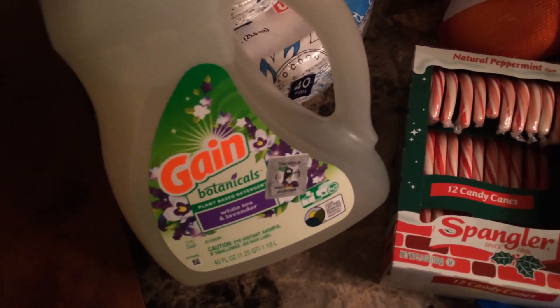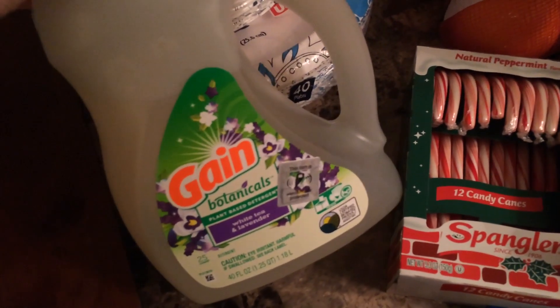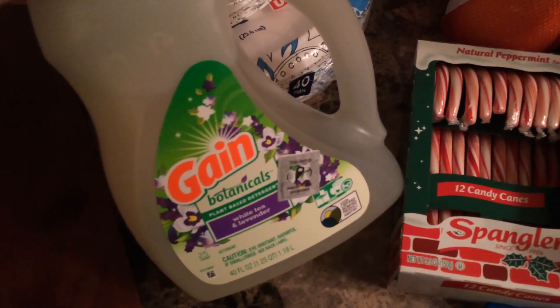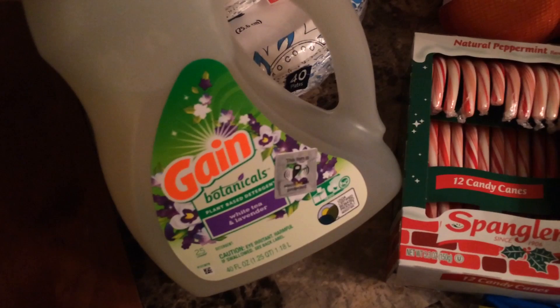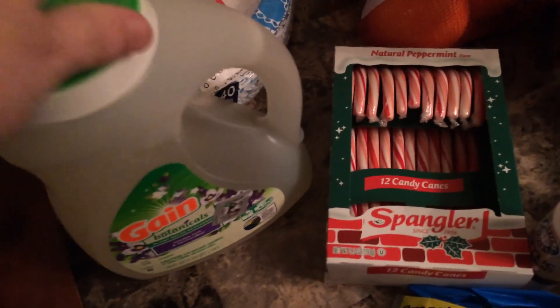I'm going to get started with Dollar General. I got some foam cups, some bowls and some plates, and some candy canes. I got some of this Game Botanicals White Tea and Lavender. I got it for $3.50 this week — I think they were regularly $5.50, but they were $4.50, and there was also a dollar off digital coupon.